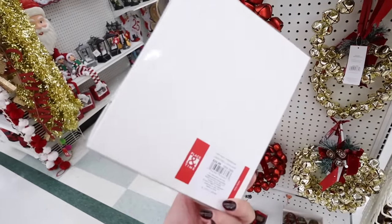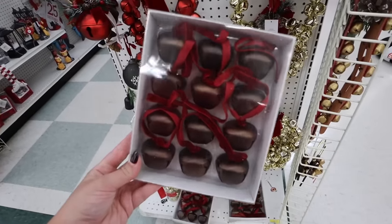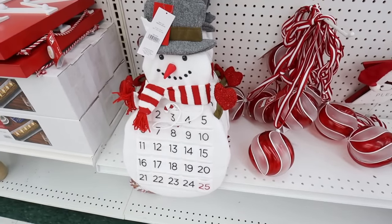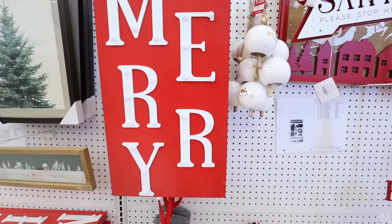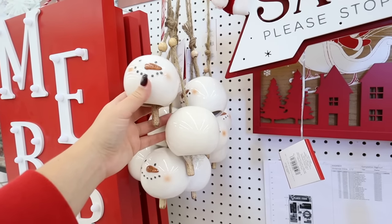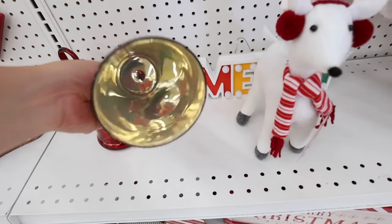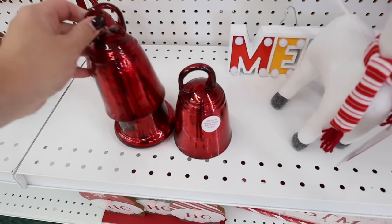This is a jingle bell garland — so so pretty — at $12.99. The snowman is super cute; it's a little countdown advent calendar where you can move the candy cane throughout the different days, at $39.99. This Mary sign is super cute. Look at this snowman wind chime — it says it's wall decor but I think it's meant to be like a little wind chime, at $24.99.